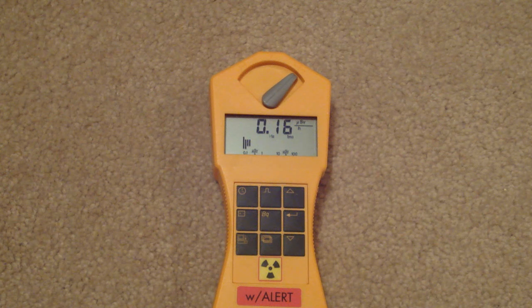The 10 microcurie lab source of Cs-137 we are using today is dated October 2009. As you can see from the indication on the Gamma Scout, it is currently reading roughly 0.18 microsieverts. This is normal background radiation.